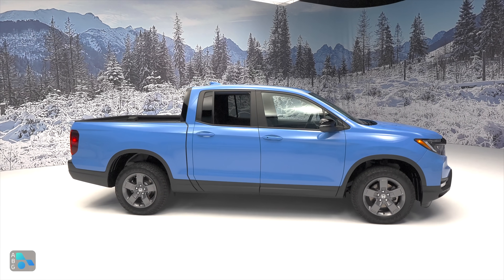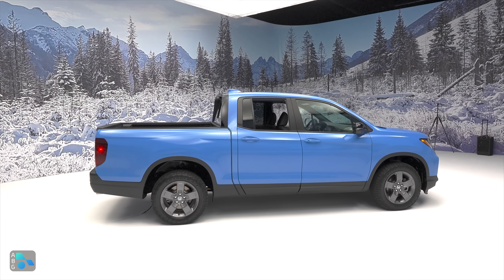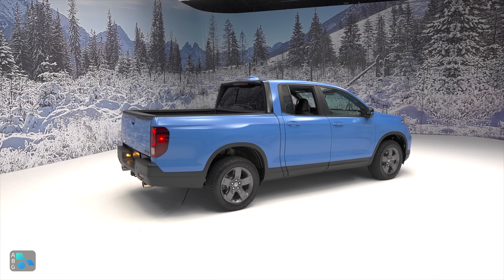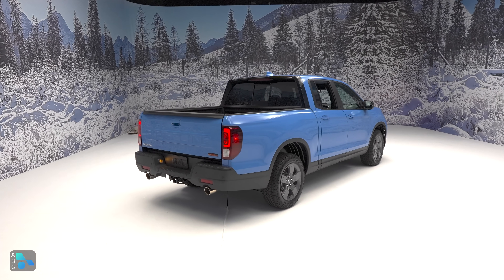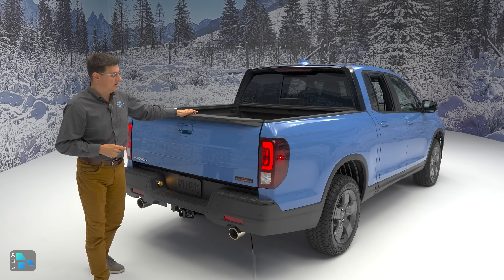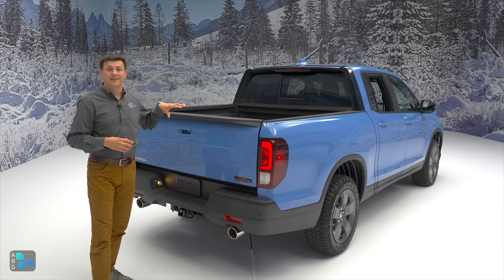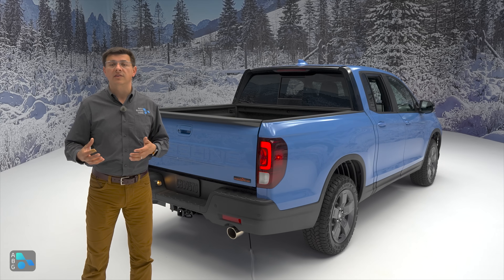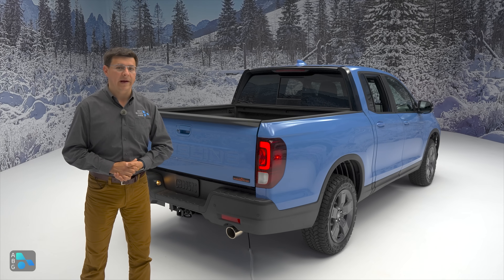Clearly, if you want the ultimate off-roader — front and rear lockers, a two-speed transfer case — you're going to have to spend an awful lot more and look at something without a Honda logo on it. Also, if you want to tow over 5,000 pounds, you'll have to look at some of those competitors, though you'll give up some of the practical touches found in the Ridgeline. The combination of all-terrain tires, limited slip and torque vectoring from the rear axle, and the Ridgeline's high body rigidity makes the Trail Sport an intriguing option for someone who wants to go a little further off the beaten path, but maybe doesn't need to conquer Moab every random Wednesday.